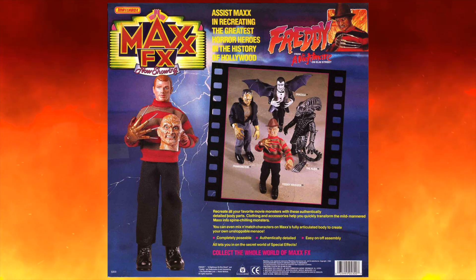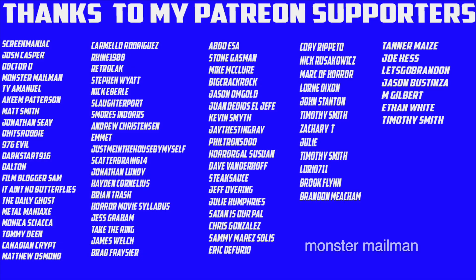Take care guys, this is Christian from Planet CHH. We'll see you in the next video. Thank you to all my supporters on Patreon — to get behind-the-scenes photos, videos, and music, you can subscribe to my Patreon for as little as a dollar a month.